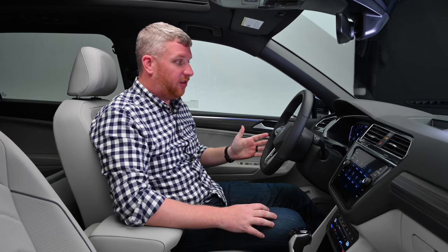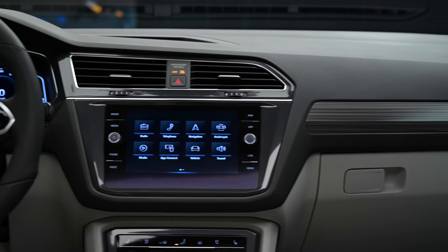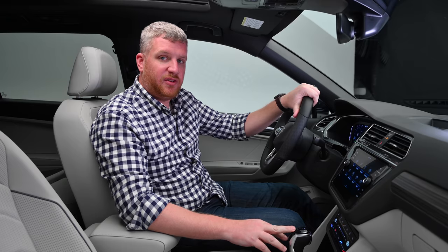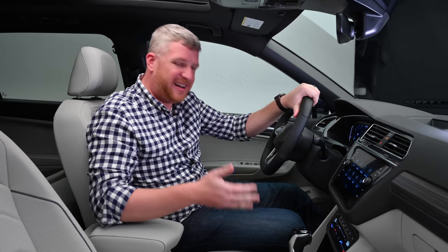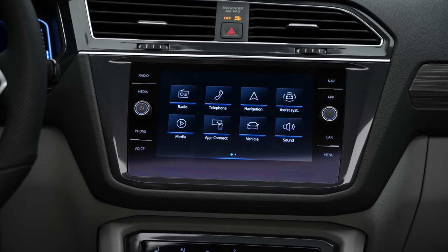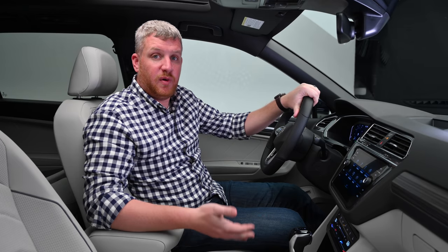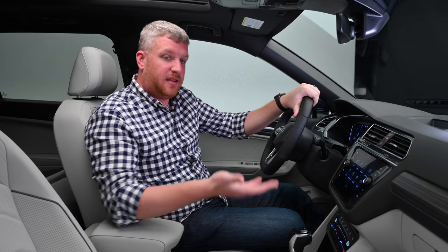Every Tiguan is going to have a digital instrument cluster — an eight-inch on the smaller models, but on this range-topping SEL R-Line there's a 10-inch display. It carries the same MIB3 infotainment system as last year. Why doesn't it get the newer system found in the ID.4, Golf R, and GTI? That will be coming when the Tiguan is redesigned; for now, the MQB platform requires this infotainment system.